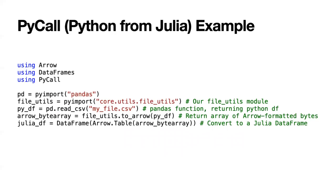Here's a case on the other side — Julia code that's calling Python. We're importing pandas as well as one of our own libraries, file_utils. Then we're reading a CSV, which creates a Python data frame in pandas, converting that data frame using the Python function to Arrow, taking that Arrow byte array — which since it's an array can easily be shared between Python and Julia — and converting it to a Julia data frame. You'll notice that 'pd.read_csv(my_file.csv)' looks exactly the same as it would in Python. This is Julia code, but the two languages can have very similar syntax.